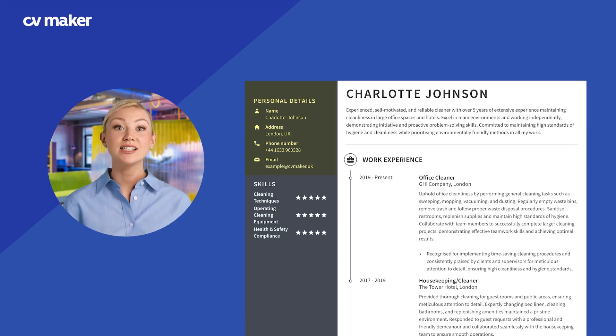Start by clearly stating your contact information at the top of your CV. Include your full name, phone number, email address and home address. This ensures employers can easily reach you for interviews or further inquiries.